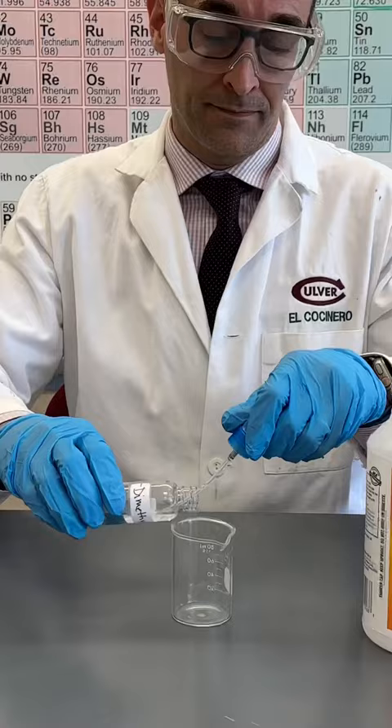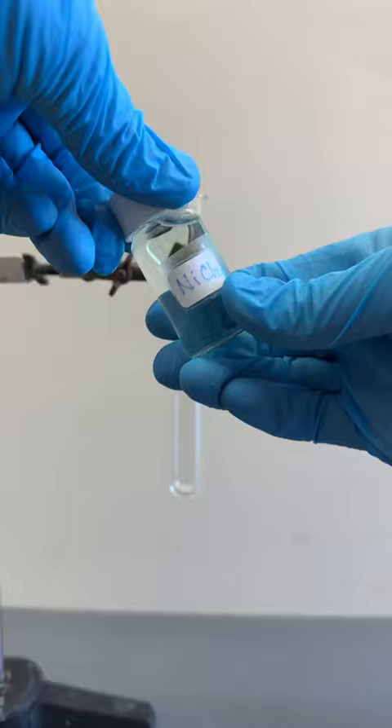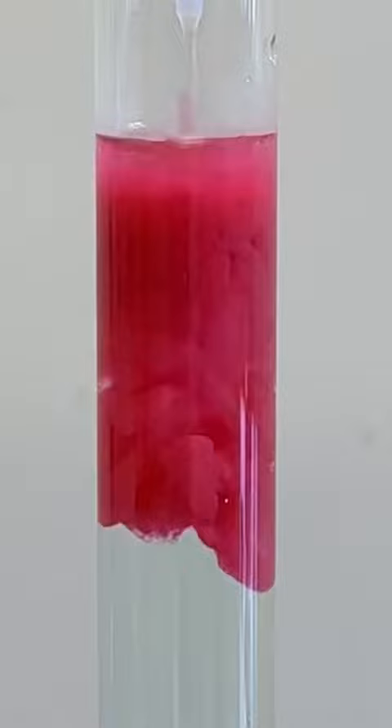And as a chemist, I happen to know a colorful test for nickel, which I make by combining a chelating agent called dimethylglyoxime with some household ammonia. Chelating agents will bind tightly to metal ions, and in this case it forms a red precipitate with nickel.